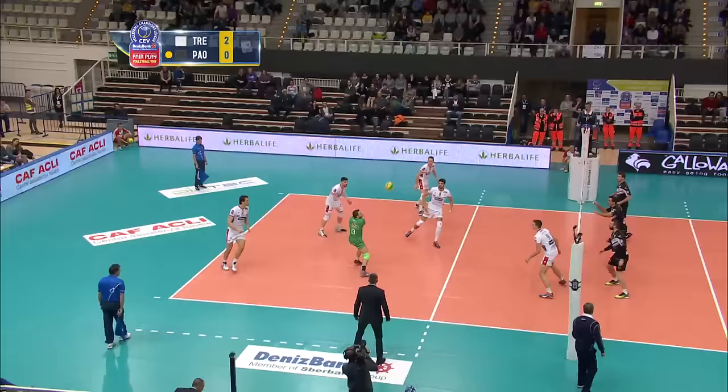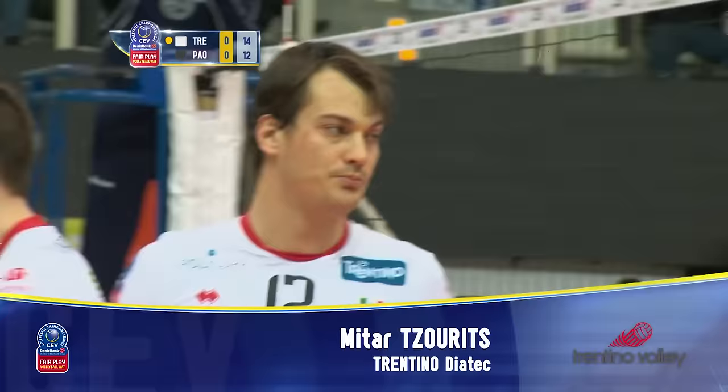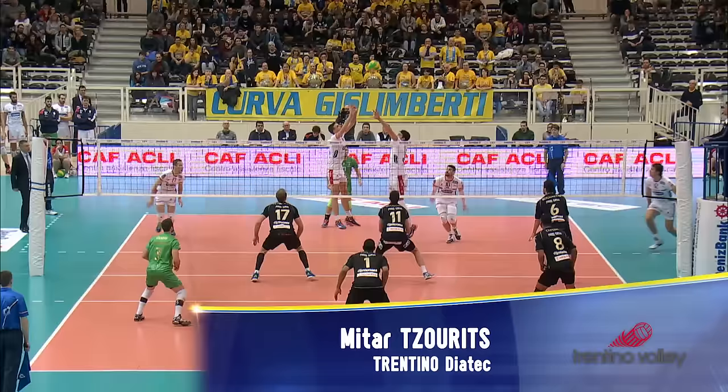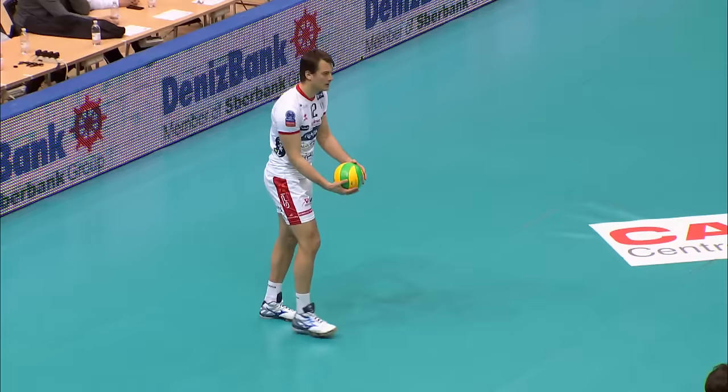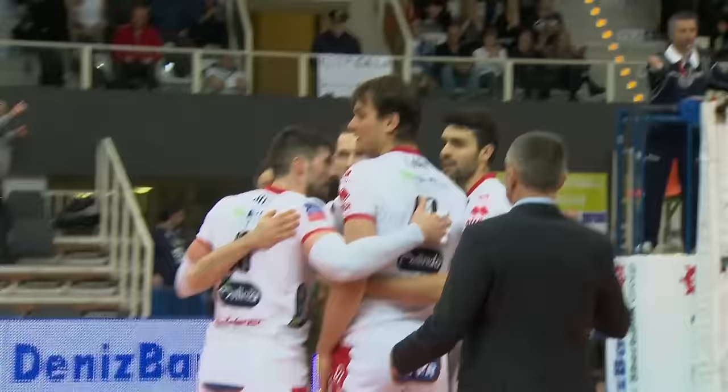With diagonal finishing like this in your locker, your job on the court is that little bit easier. PAOK Thessaloniki's Mitar Curic put on a one-man show, taking his opponents apart in the process. He would finish the game with a 74% success rate in attack, and as if that wasn't enough, Trentino Diatec's opposite would end with a total of 4 aces as well. Now that's impressive!